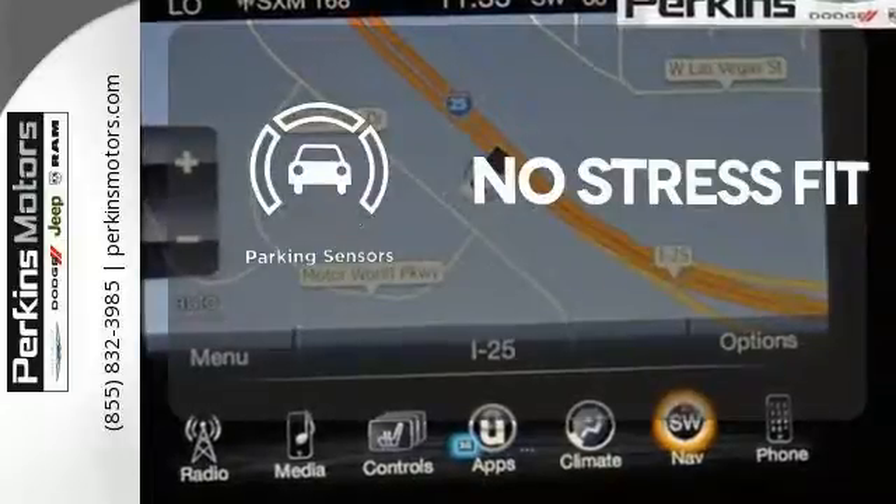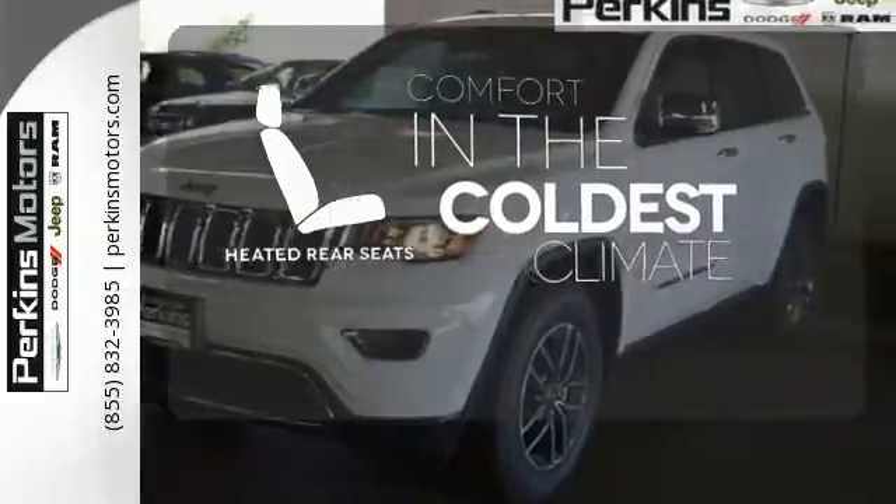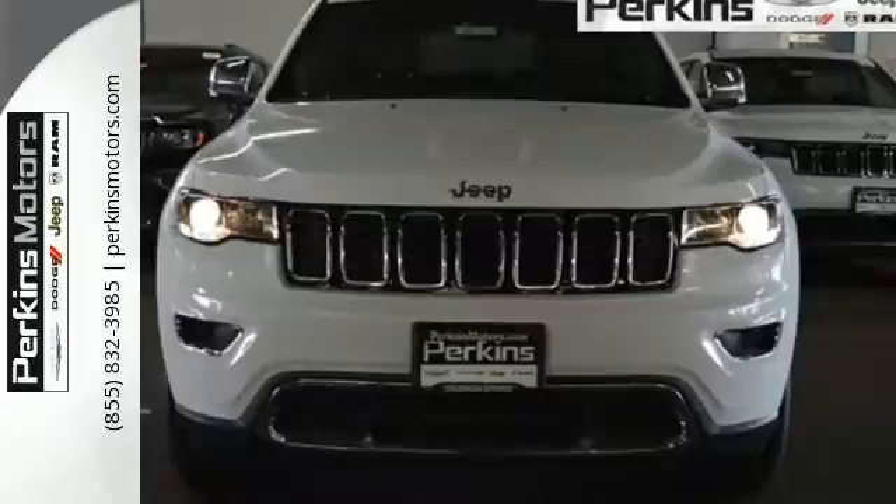Say goodbye to dinged bumpers with the parking sensors. The heated rear seats keep your passengers as comfortable as you. Come in for a test drive and you'll soon realize what this Jeep Grand Cherokee is made of.